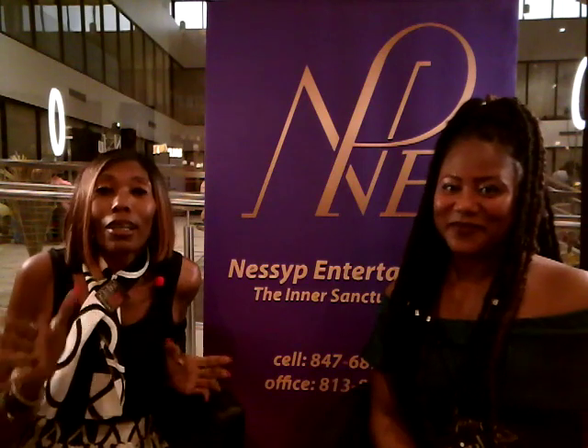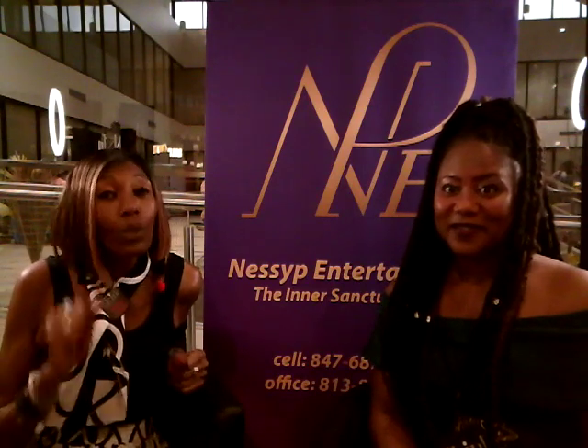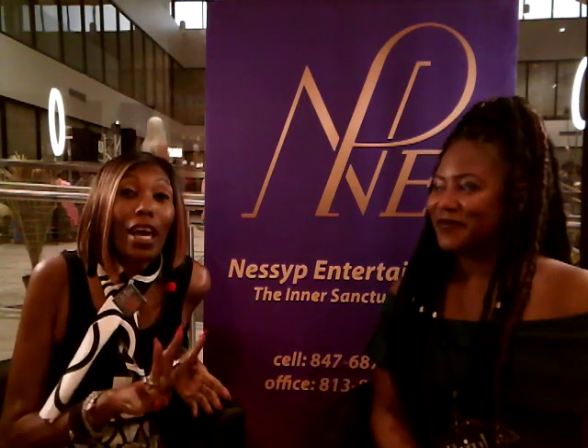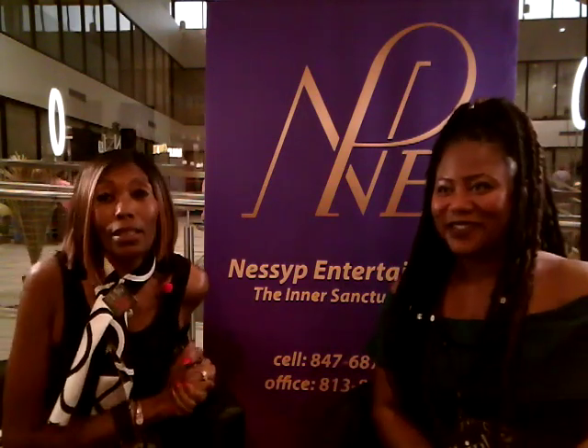Hey, this is Nisi P of Nisi P Entertainment. We are here at the Sexy Skin Art Show. It is amazing. You guys really should have been here. I am here with Miss Rita and she has four paintings here.